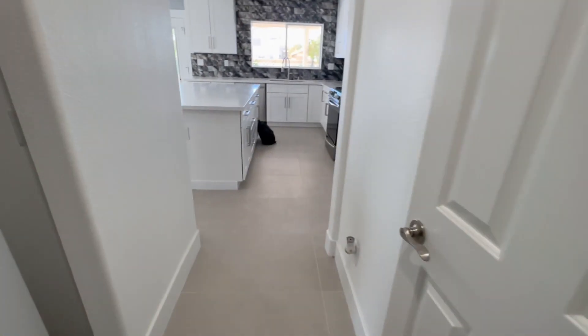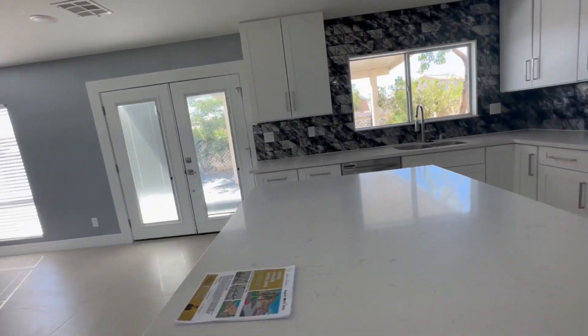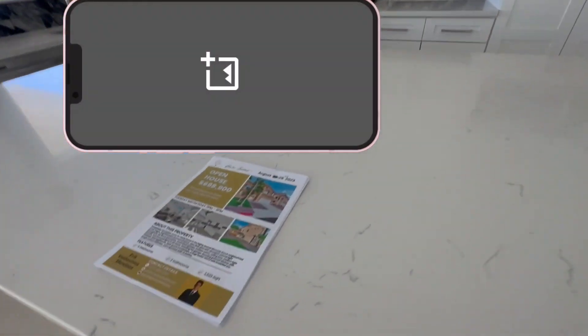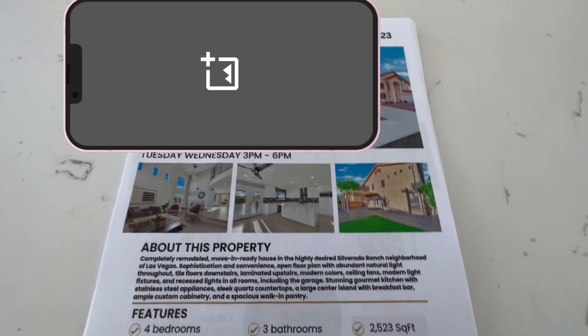This one is listed right at $698,900. There's a flyer I made that has my contact info and some basic information about the house.